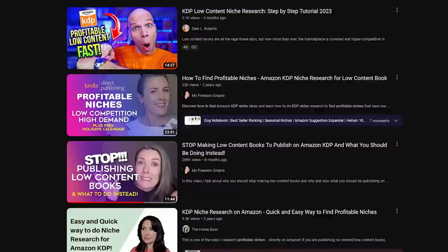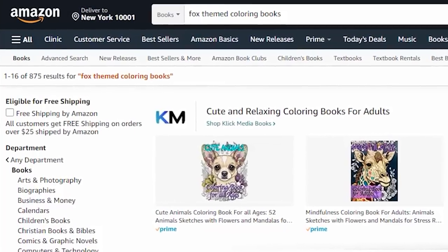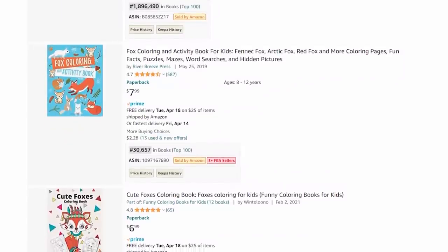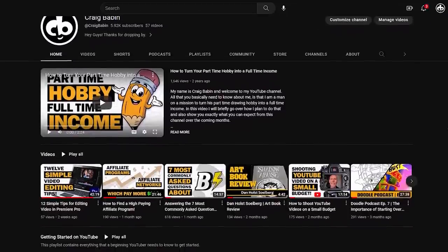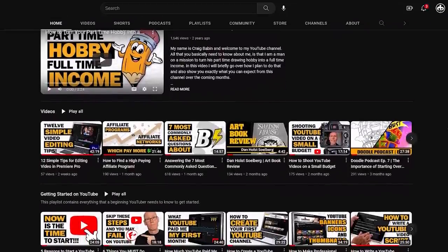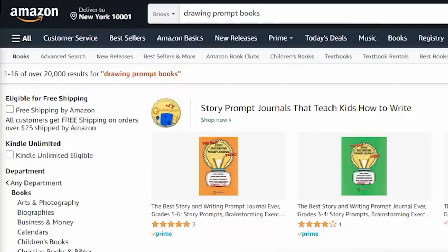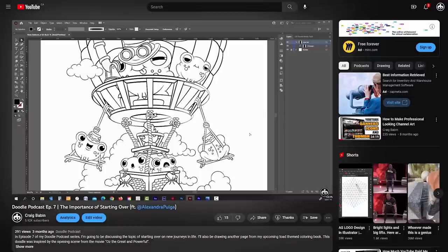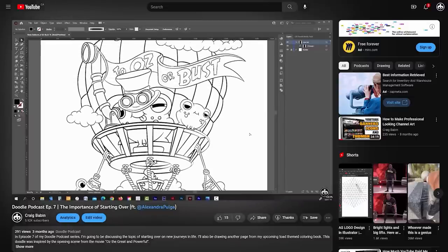At that time, the advice I was getting was all pretty much the same: find yourself a niche that has very little competition, but at the same time still has a few really good sellers in it. Since I was in the midst of building a drawing-related YouTube channel, I thought it only fitting that I'd create a drawing-related medium content book. So I created a drawing prompt book. After doing a little research, I quickly realized that the category of drawing prompt books actually had quite a bit of competition, so I decided to niche down.